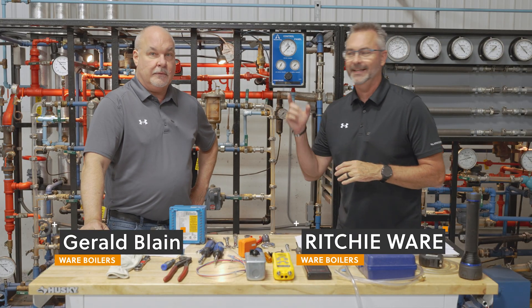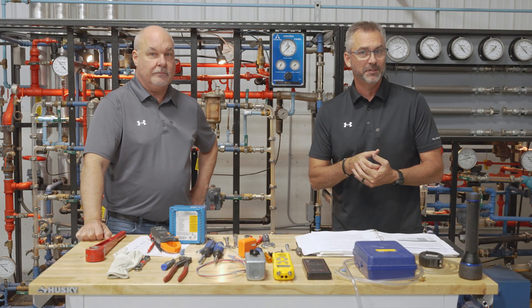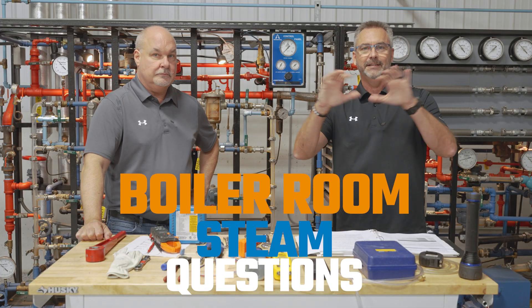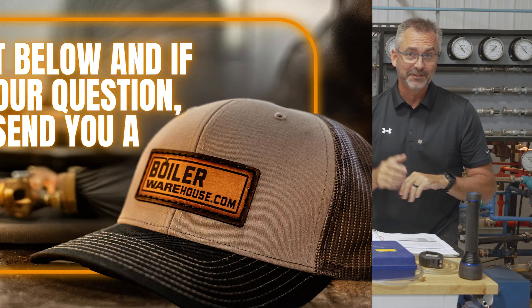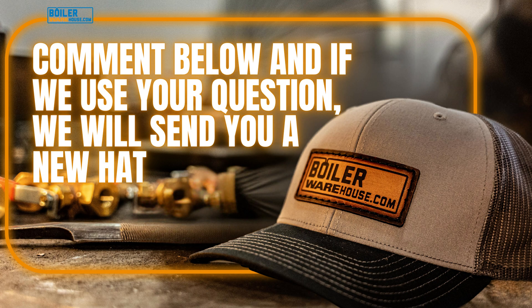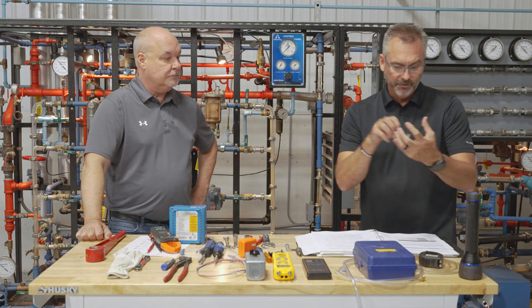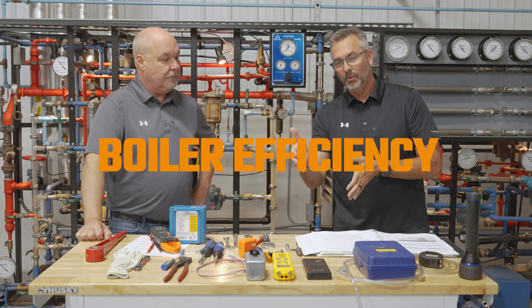Welcome to The Boiling Point. I'm Richie Ware and this is Gerald Blaine. We're continuing our series on commonly asked questions in the boiler room. We have a lot of different questions flowing in — make sure you ask yours at the bottom of this video and you'll get a free hat. Last week we talked about steam flow measurements and energy monitoring, and this week we're moving into boiler efficiency.